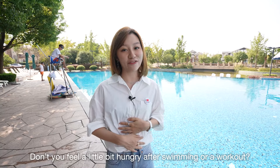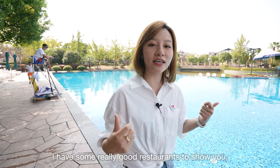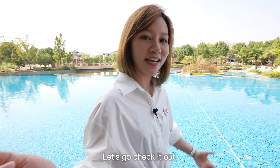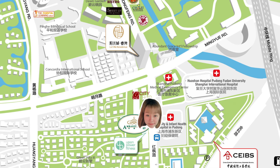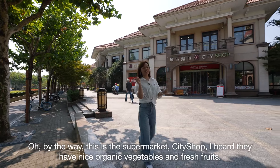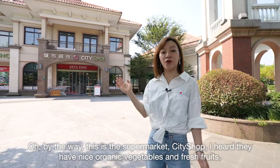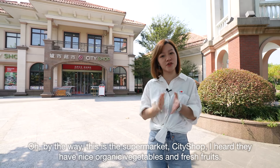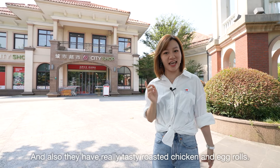Don't you feel a little bit hungry after swimming or a workout? I have some really good restaurants to show you. By the way, this is the supermarket City Shop. I heard they have nice organic vegetables and fresh fruits. And also, they have really tasty roasted chicken and egg rolls.